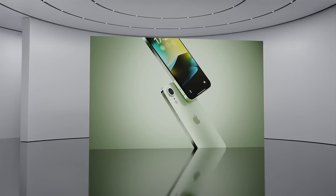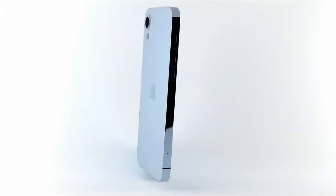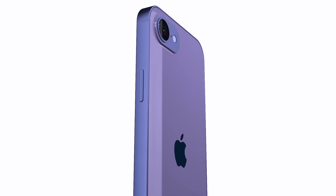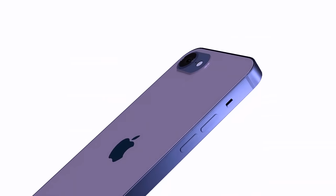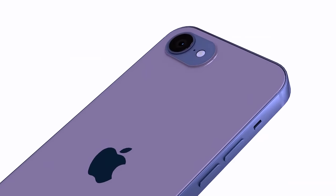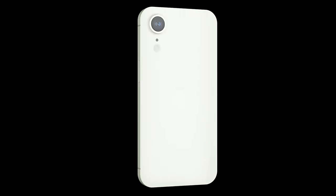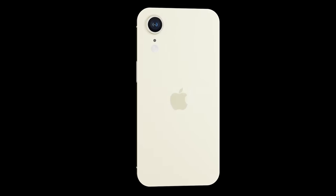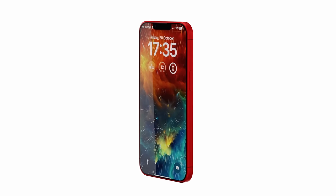A quick note about leaks being this early: a lot of previous leaks for Apple products have come true, but some can get misinterpreted based on what leakers have been told. I can only present what I've been told and shown. No leak or rumor is 100% true until the final iPhone SE is officially shown by Apple. But if you're watching this video, you're curious about what the next generation iPhone SE is going to be like.